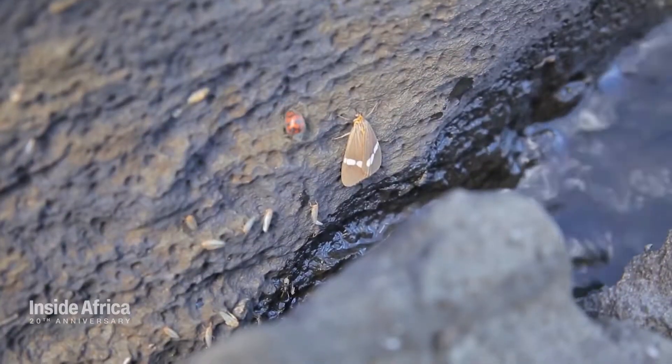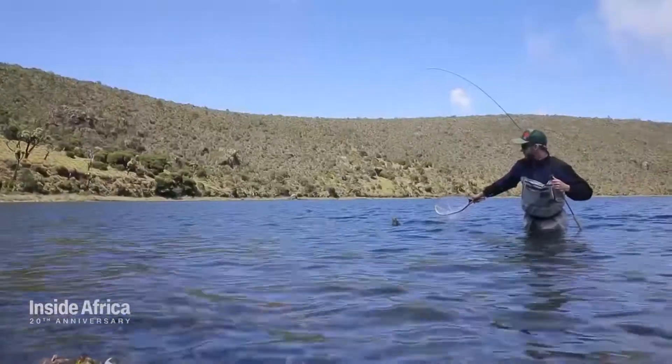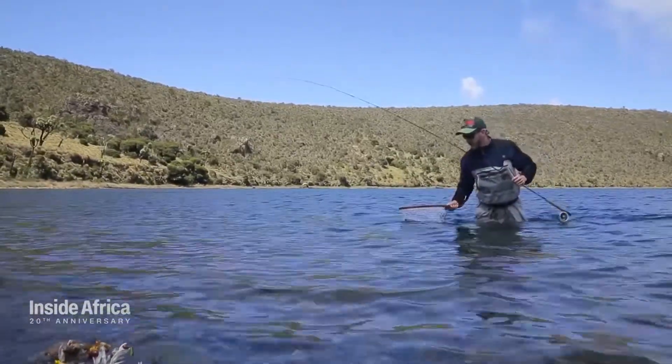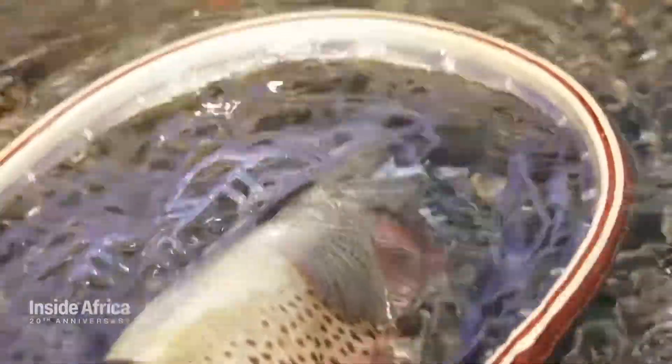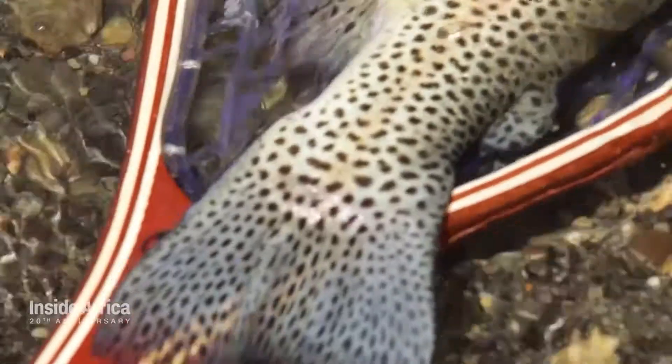Each lake is host to a unique ecosystem and distinct trout population. There are some quite large trout that have been caught here, around eight or nine pounds. Recently we've been catching some nice fish in Alice. I caught maybe a four or five pounder there the other day. This male rainbow trout is about two kilos, four and a half pounds.